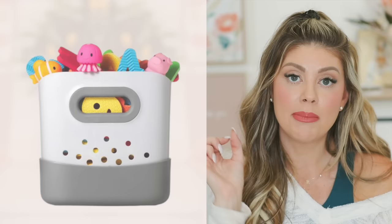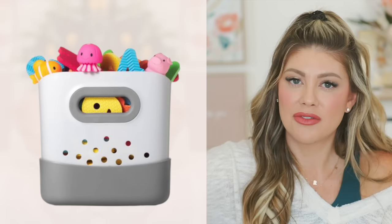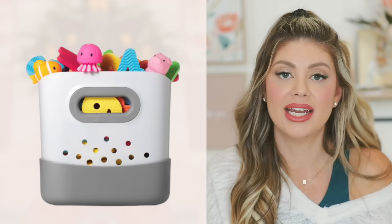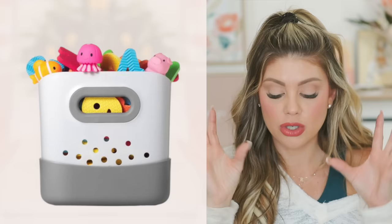For the bath section: the OXO Tot stand-up bath toy bin sits on the outside of the bathtub, has a catch-all for water at the bottom, and makes it easy to dump and retrieve toys without taking up bathtub space — much better than suction-style nets. For newborns, the Angelcare baby bath seat is amazing — it fit in my farm sink but I mostly used it in the bathtub with low water; the baby just rests in it. We used it for Riley, Caspian, and Kinsley.